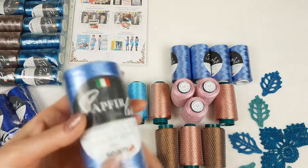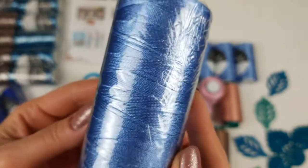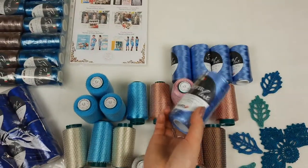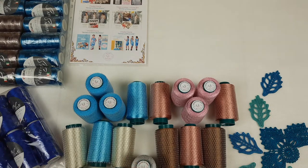Next we have a light blue color, number 2815. You can see it closer — this amazing color too. We have five cones like this. I will place them also into the package.